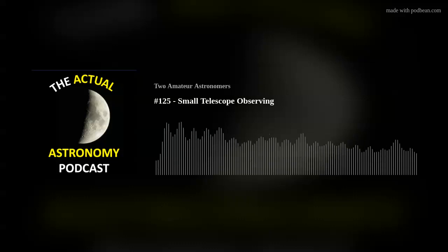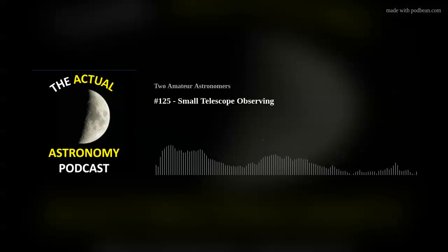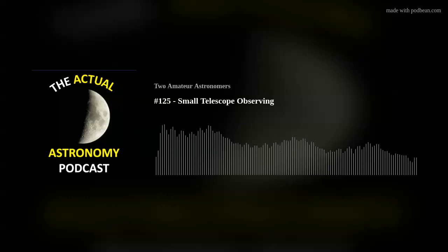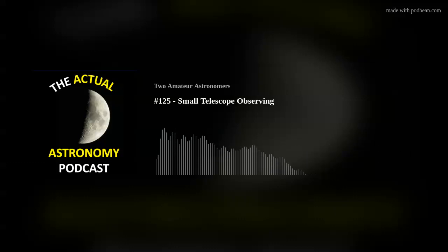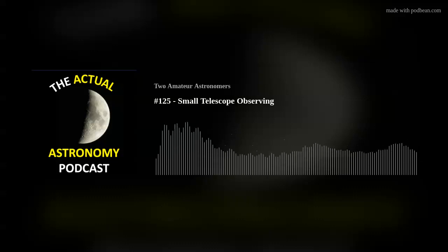Welcome to episode 125 of the Actual Astronomy Podcast. This is going to be the Small Scope Spectacular — a presentation Shane did about a month ago to the local astronomy club in Regina. We got some listener feedback from people who were interested in it and wondering if it was available on YouTube, so we're going to do it here today.